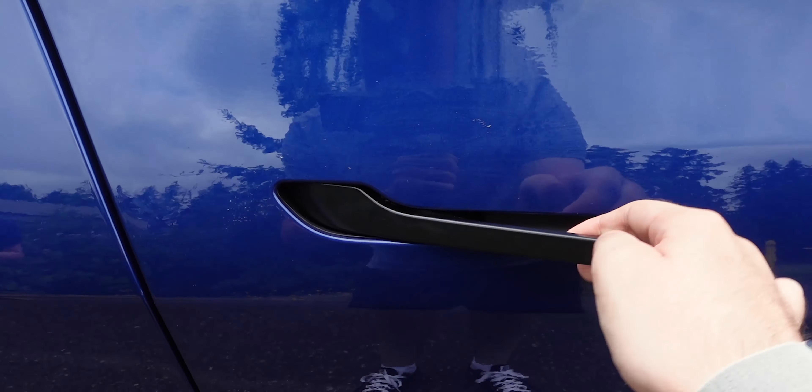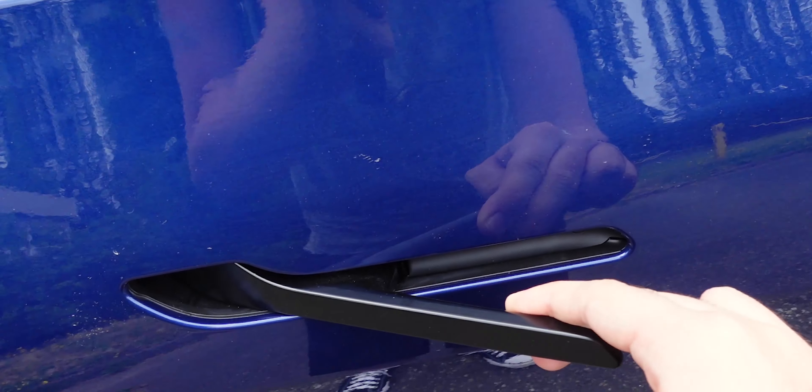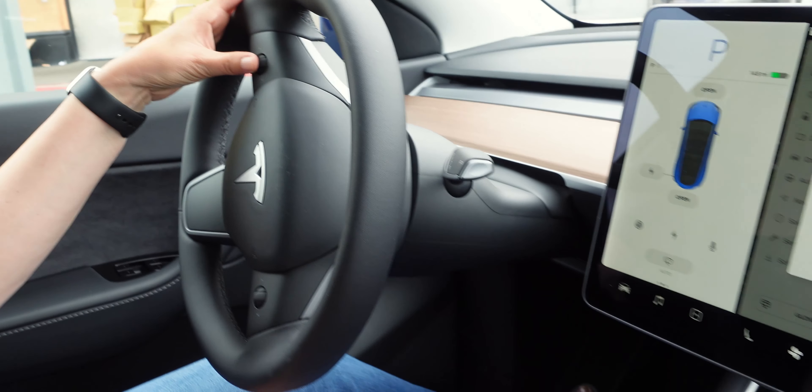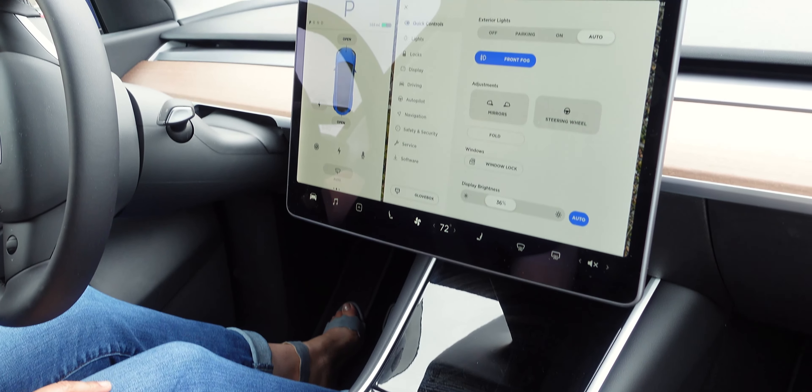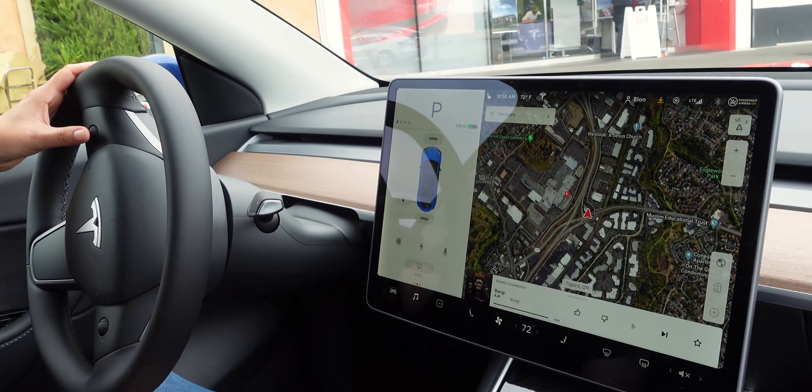Other cool things: it comes chrome deleted from the factory, which looks awesome. But aside from that, the interior is exactly the same as the Model 3 — same computer, same screen, same steering wheel, same seats. Everything is identical on the inside, and you really wouldn't know whether you're driving a 3 or a Y from inside the car.